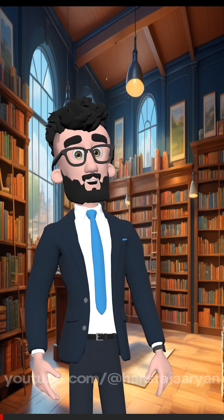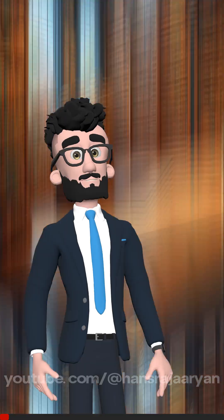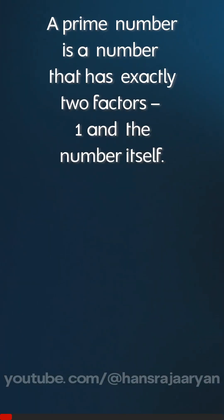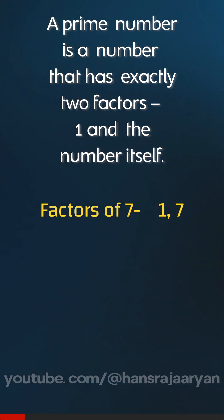In this video, we are going to find out why the number 1 is neither prime nor composite. Let me explain in simple words. A prime number is a number that has exactly two factors, 1 and the number itself. For example, 7 is a prime number because it has two factors, 1 and 7.